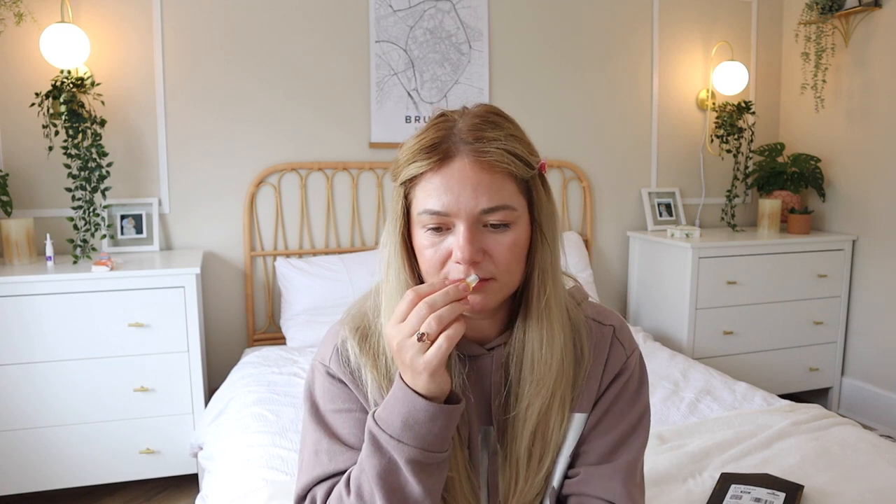The last one is Spiced Wood. Top notes are saffron, nutmeg, and lavender; middle notes are wood and sandalwood; base notes are patchouli and musk — and the musk is what I love in perfumes. If I had to pick one to buy in a bigger bottle, I honestly don't think I can pick just one — they're all so nice.